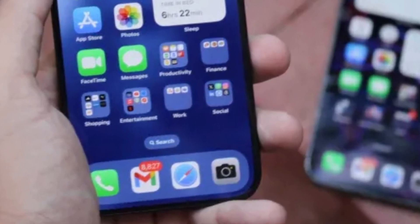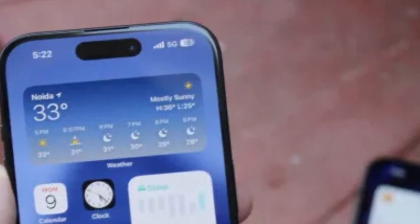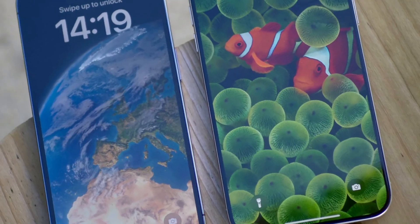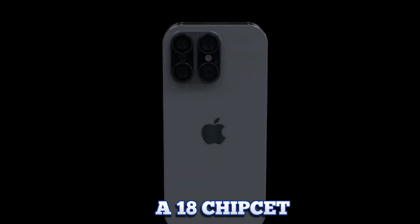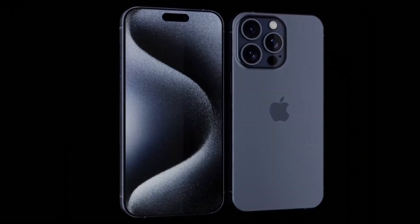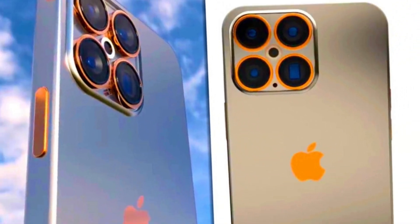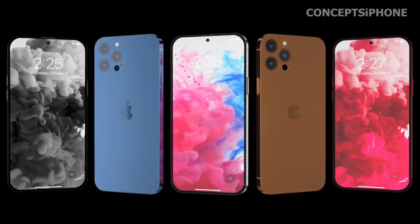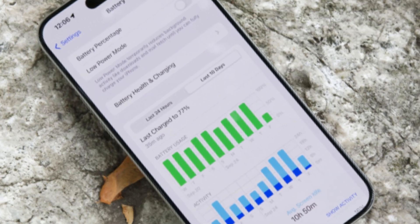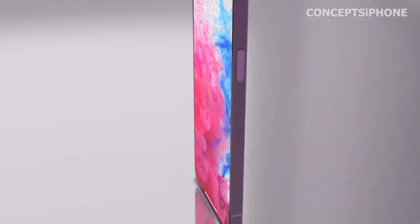Understanding these distinctions helps users align their preferences with intended usage scenarios. Apple's decision to differentiate display features across iPhone 16 variants reflects strategic market positioning. Pro models target users seeking premium features, while standard models provide a balanced mix of performance and affordability. iPhones equipped with 60Hz screens currently utilize low-temperature polycrystalline silicon, LTPS, panels, which provide standard refresh rates suitable for everyday tasks. To support faster refresh rates like ProMotion, iPhones would need to adopt low-temperature polycrystalline oxide, LTPO, panels.